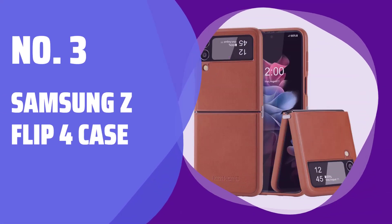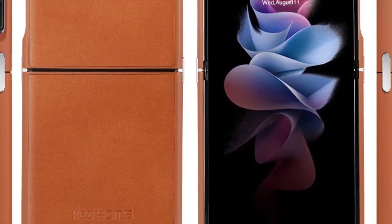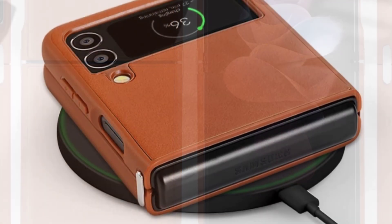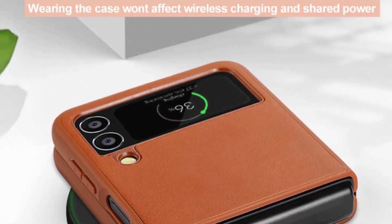Number 3: Samsung Z Flip 4 case. Make sure it fits your Samsung Galaxy Z Flip 4 2022 / Samsung Galaxy Z Flip 4 5G 2022 only — double-check before ordering.